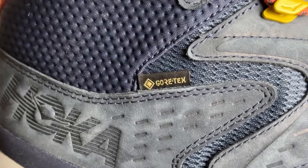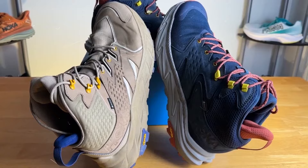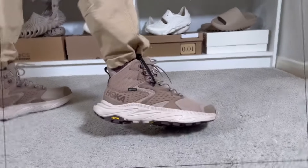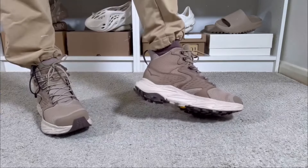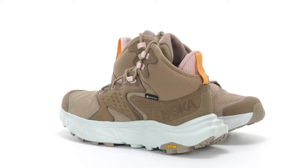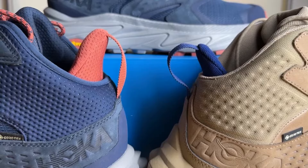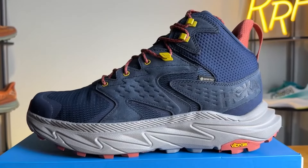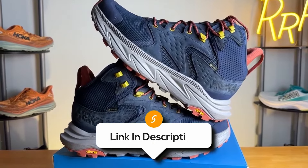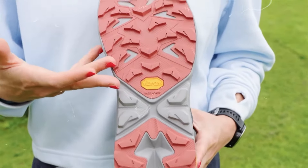The mid-top design provides ankle support, useful for staying steady on uneven paths, and the shoes are lightweight so you won't feel weighed down hiking up hills. The grip is amazing — the soles have great traction so you'll stay stable whether on muddy trails or loose gravel. Overall, the Hoka Anacapa 2 Mid GTX is an excellent choice for hikers seeking lightweight, comfortable boots with reliable waterproof protection. The wide fit and plush feel make them ideal for hikers with wider feet or those prioritizing comfort. The Vibram outsole ensures good traction, while the Gore-Tex lining keeps feet dry in wet conditions.